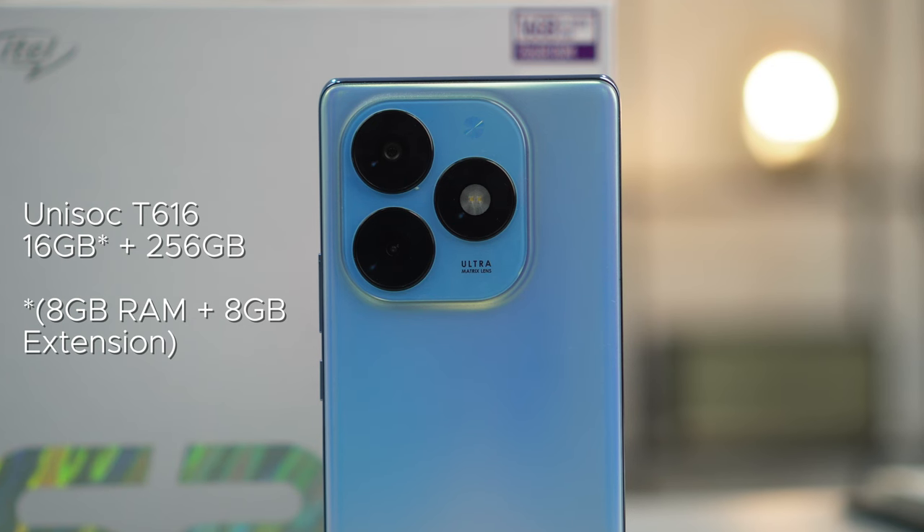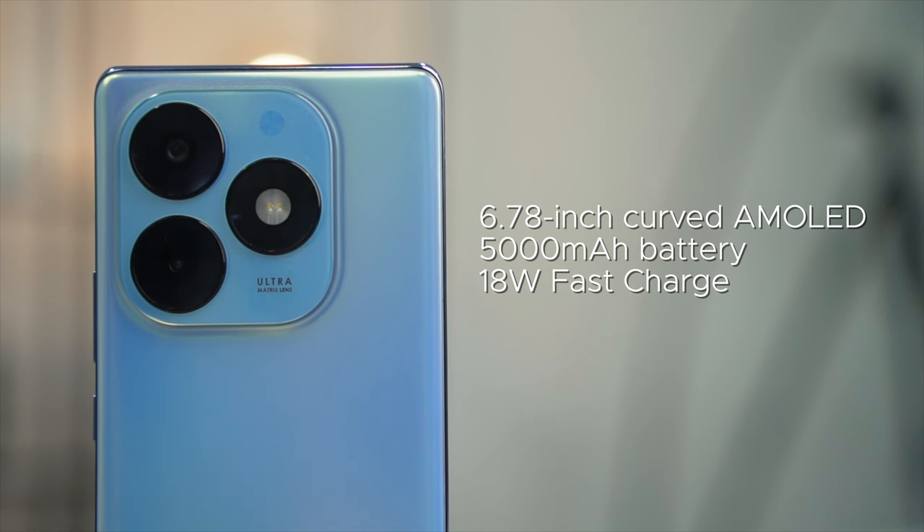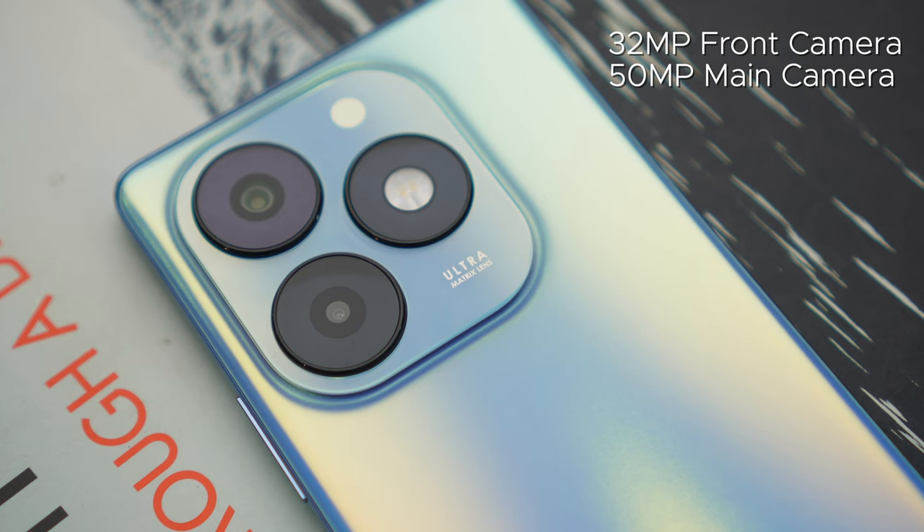This phone is powered by a T616 processor with 8GB of RAM, which could be extended with an additional 8GB, and 256GB of internal storage. It has a 6.78-inch curved AMOLED display with a 5,000 mAh battery, 18 watts fast charging, 32 megapixels for the front camera, and 50 megapixels for the main shooter. You guys can check out our previous video — I'll leave a link in the description box down below.